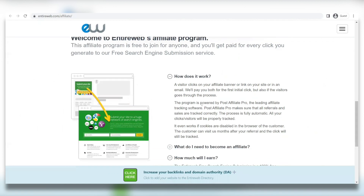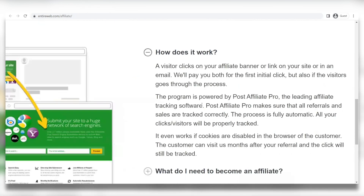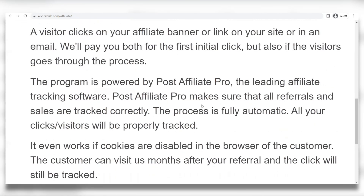Welcome to entireweb's affiliate program. This affiliate program is free to join for anyone, and you'll get paid for every click you generate to our free search engine submission service. How does it work? A visitor clicks on your affiliate banner or link on your site or in an email. We'll pay you both for the initial click but also if the visitor goes through the process. The program is powered by Post Affiliate Pro, which is the leading affiliate tracking software, and it makes sure that all referrals and sales are tracked properly. The process is fully automatic — all your clicks and visitors will be properly tracked. It even works if cookies are disabled, and the customer can visit us months after your referral and the click will still be tracked.